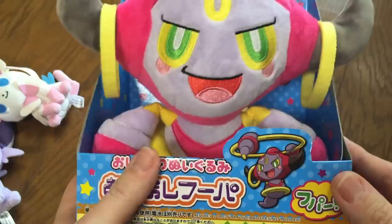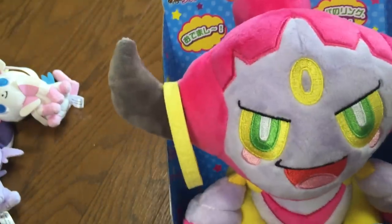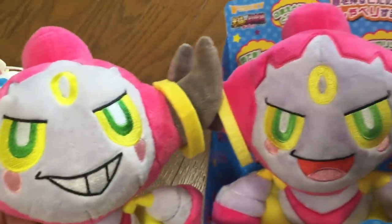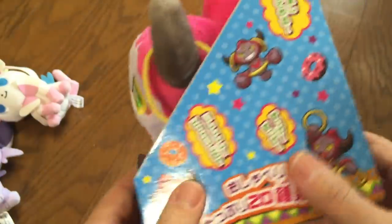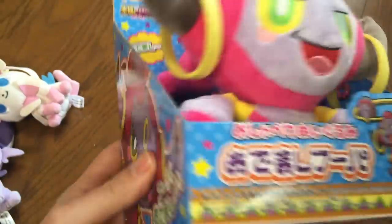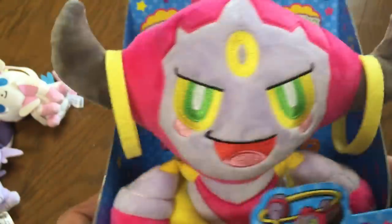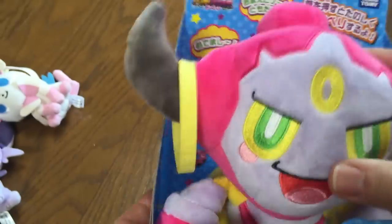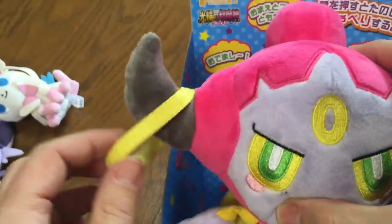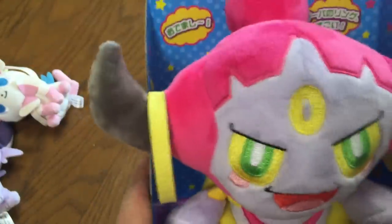Then we have the Tomi version talking Hoopa. Its mouth is very different. When you push its forehead it speaks — it has 20 different sounds in Japanese. So this is quite cute. I don't have one with batteries in unfortunately, but I might at a later date. The rings are actually movable here, and I really want to try it — I want to see what it says.